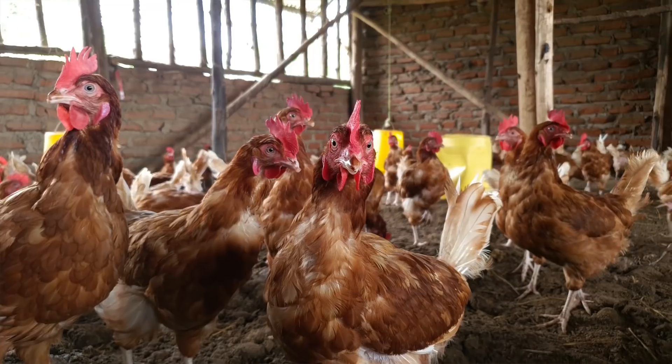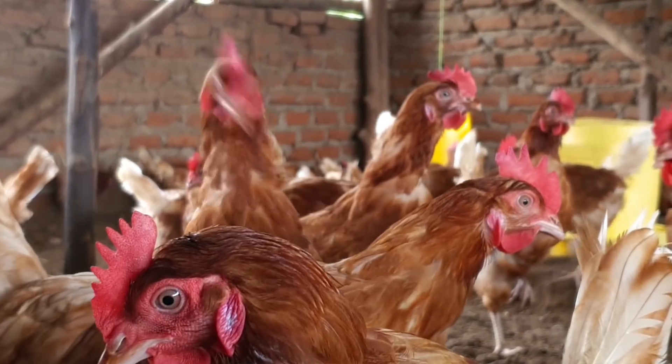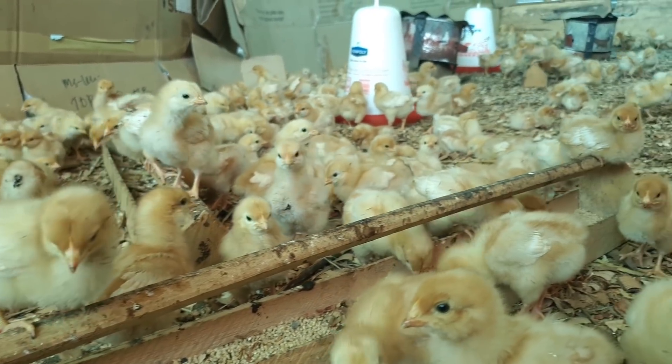Hi guys, welcome back to the channel. Dr. Daniel over here and this is FarmUp. I run two farms — one of them is a rather small-scale poultry farm that I started about two years ago, and it has around 670 chickens right now.